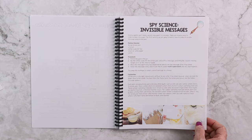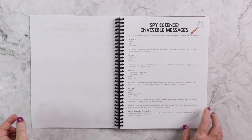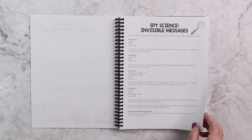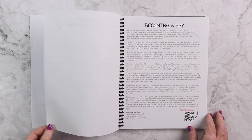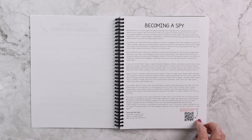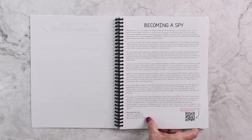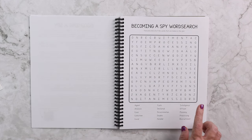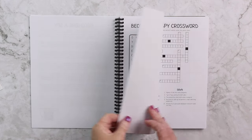For our first spy science activity, we're going to be doing invisible messages, and here are four more ways to try your hand at invisible messages. We're going to learn more about becoming a spy, and there's another QR code there. Each of the writings also have discussion questions so that you can discuss for comprehension with your child.